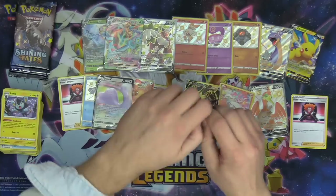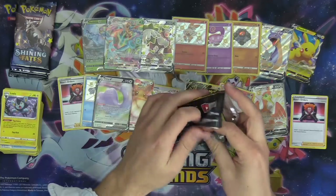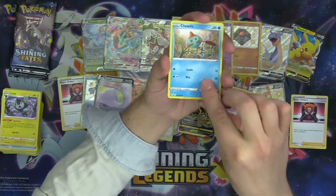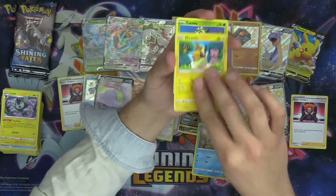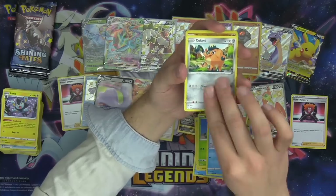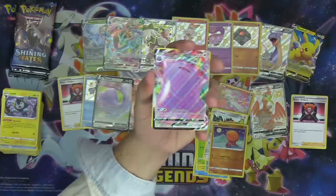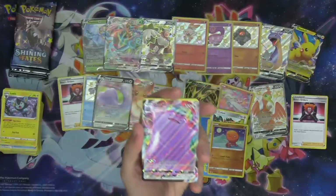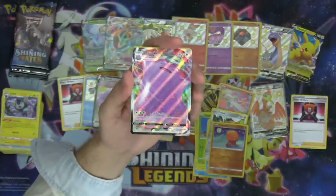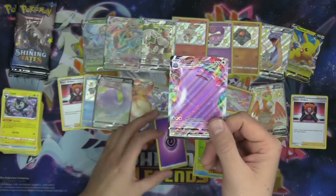We've had an insane opening so far — we'll get one more card to top it off. Choodle, Morpeko, Cacnea, Qwilfish, Trapinch as our reverse. Oh, look at him — I love him! Ditto VMAX! Oh, I'm so pleased with the Ditto V and the Ditto VMAX.